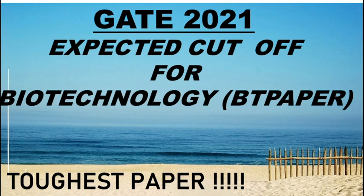IIT Bombay has also released an official update that the cut off and the result will be released in the last week of March. We still need to wait about 20 days, so here I am projecting what the expected cut off for this paper is. The cut off is the minimum qualifying mark and every year the cut off in GATE changes.